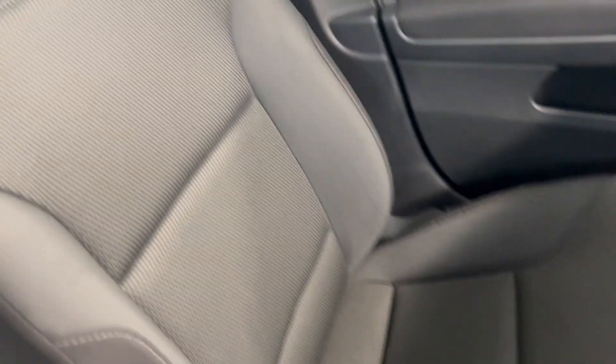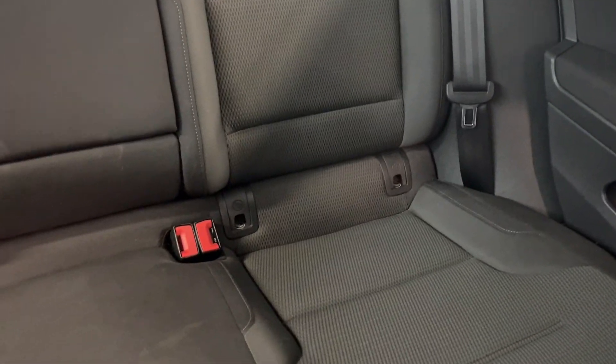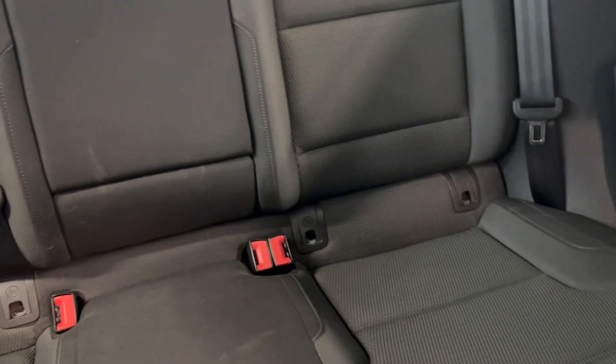On the interior, you've got this nice cloth light and dark interior. Same in the back, and you've got ISOFIX points at the bottom of both rear seats.